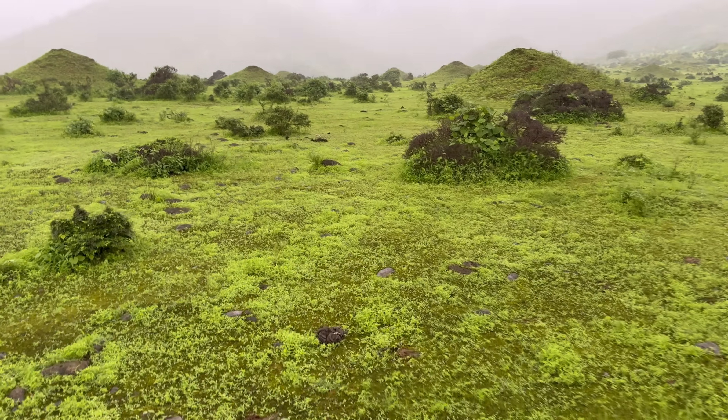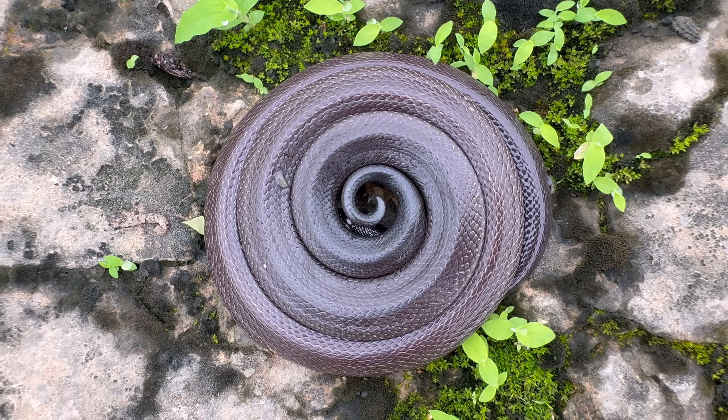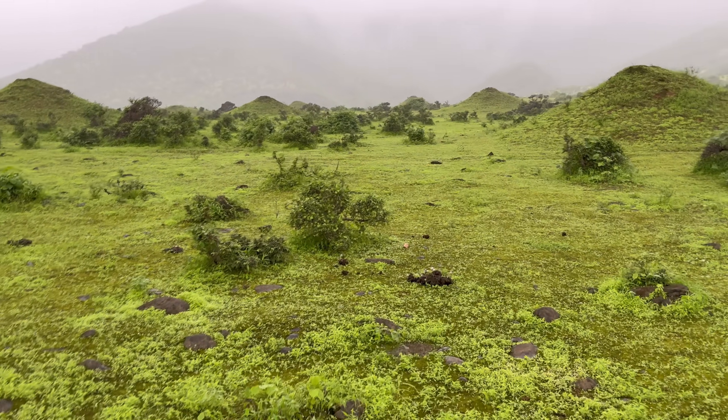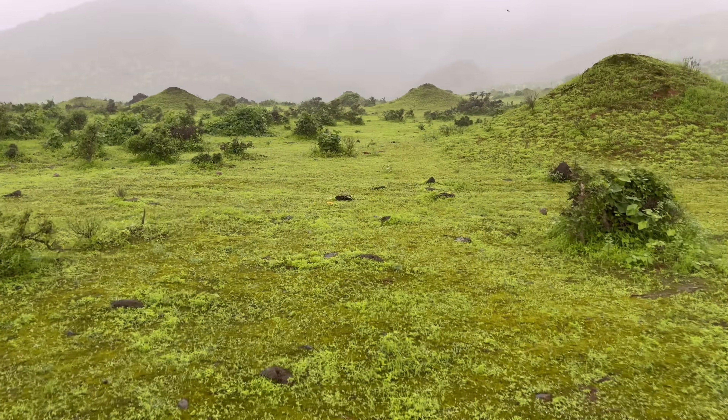Today we are in the foothills of the Dhofar Mountains in southern Oman, and we are looking for what's called a stiletto snake. Of the thousands of species of snakes found around the world, these are undoubtedly some of the most unique ones, and I will explain why as soon as we find our first one.